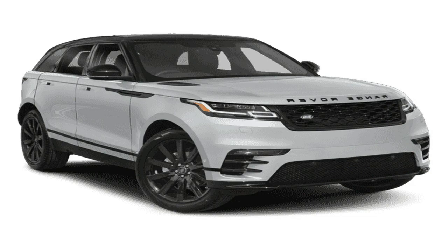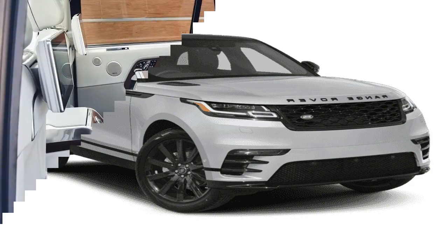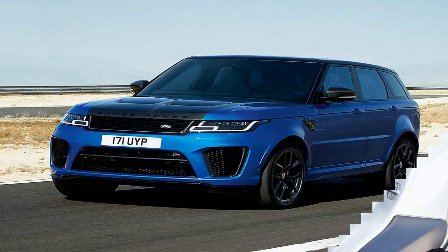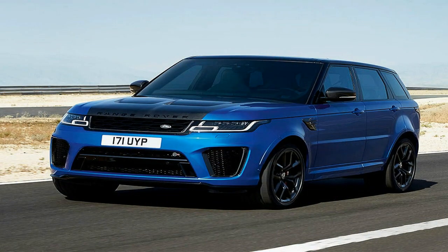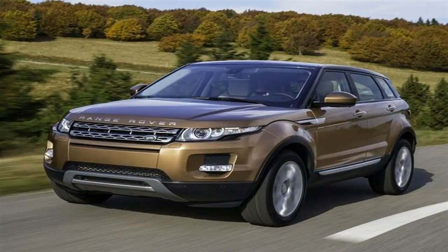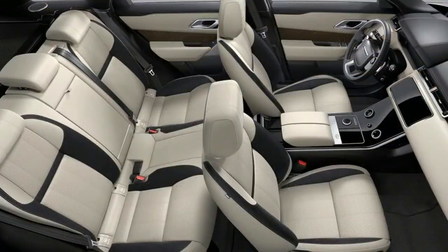The new 2018 model year Range Rover Sport exterior has evolved to harmonize and modernize the design, making it look more dynamic without changing its character. At the front, the striking new design is enabled by the vehicle's LED headlight design, sitting alongside a redesigned grille, complemented by a new bumper with a more progressive profile.